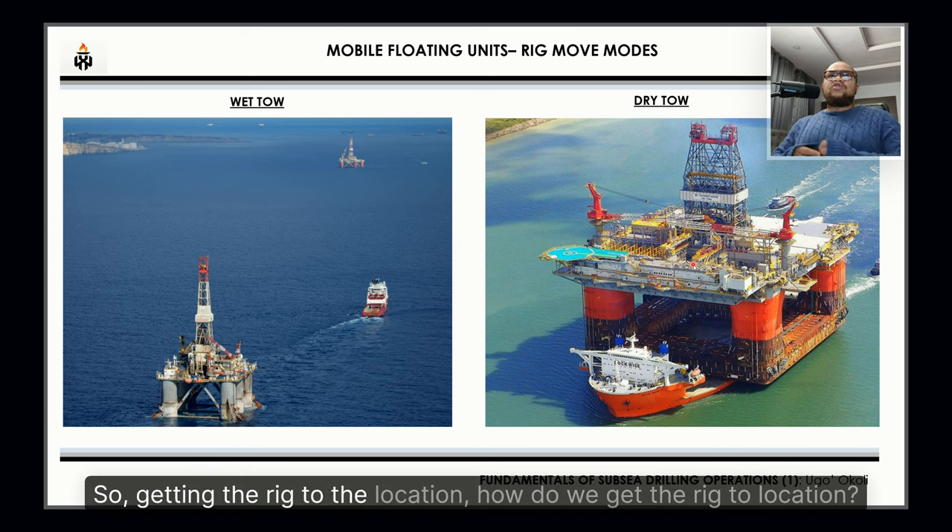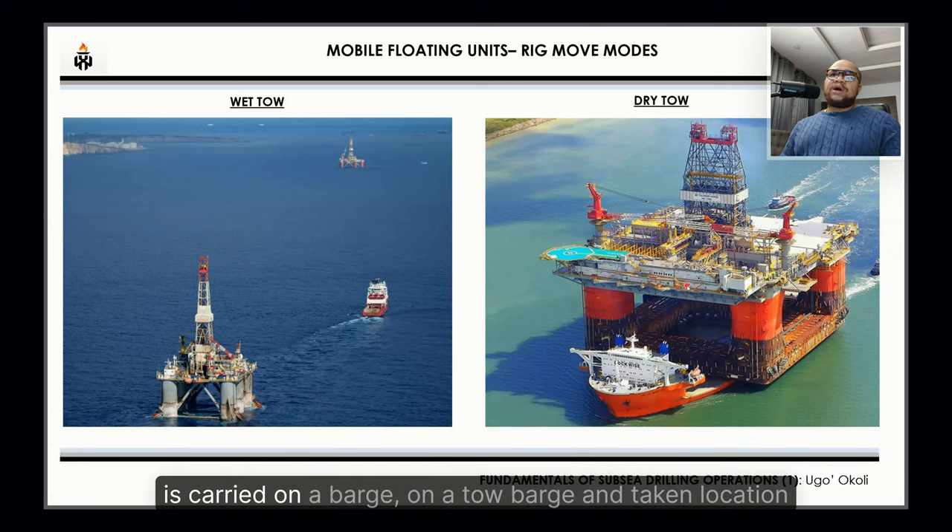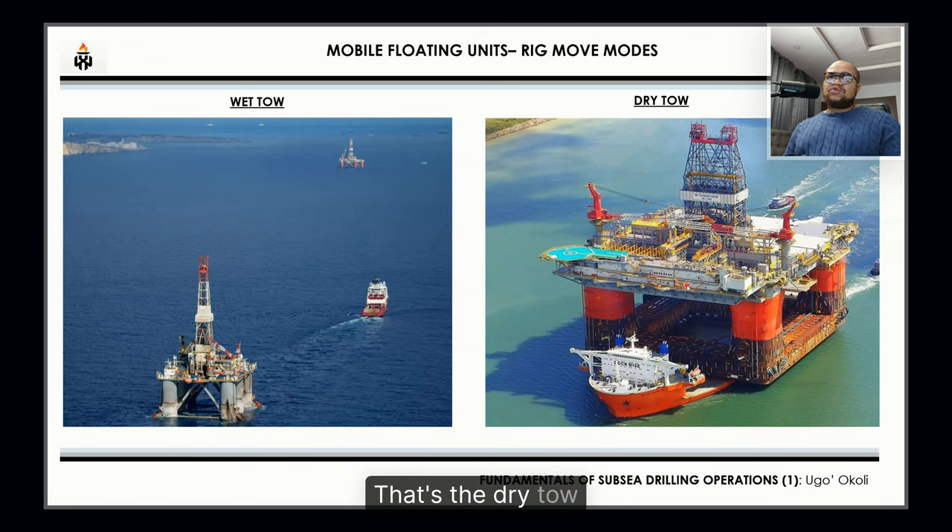Getting the rig to location: it can either be towed — connected to vessels and towed to location — or carried on a tow barge and taken to location, which is the dry tow.